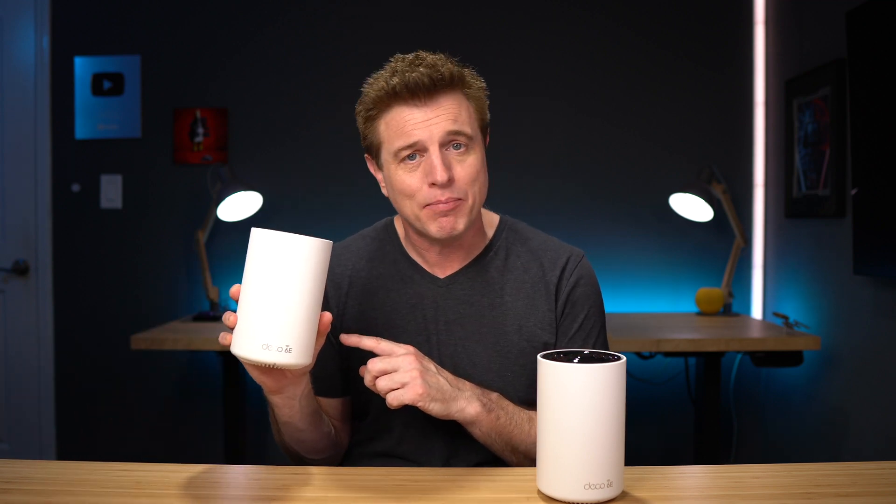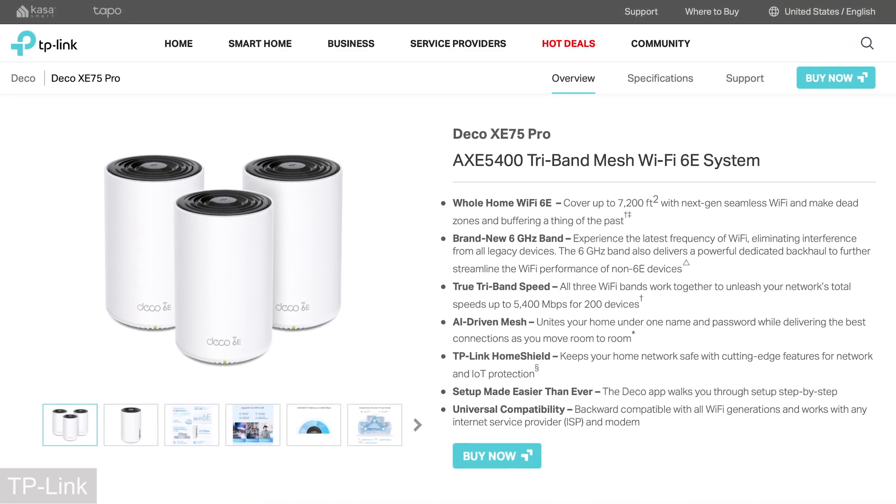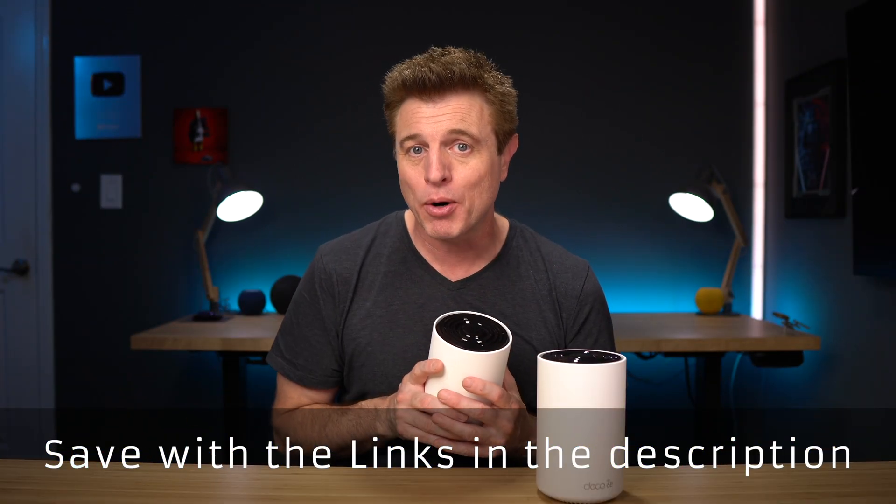Let's take a look at the Deco XE75 Pro, the Deco Wi-Fi 6E mesh system. Wi-Fi 6E is the latest protocol — it introduces a new 6 GHz band that offers twice as many data channels, so it'll do better with more devices. The 6 GHz band is also very open bandwidth, helping eliminate network congestion since not many devices use it. The Deco XE75 Pro is available in a two-pack for $399 covering 5,500 square feet, and a three-pack covering 7,200 square feet for $599. These are some of the best-priced Wi-Fi 6E routers you'll find — actually priced less than some Wi-Fi 6 routers. You can save more using the link and promo code in the description.